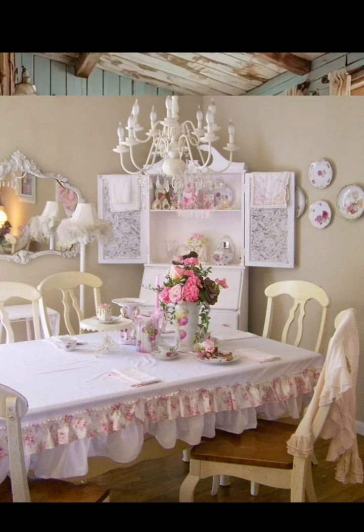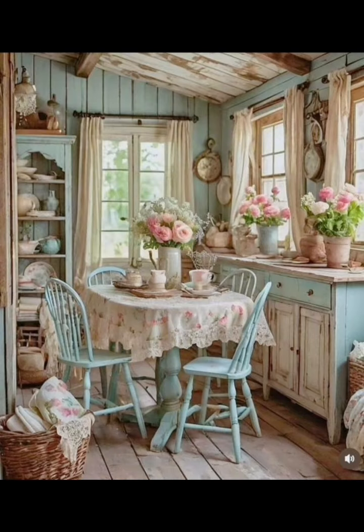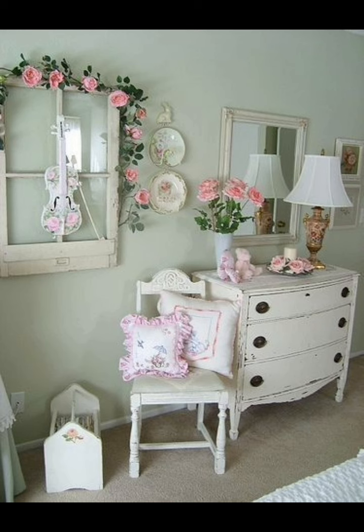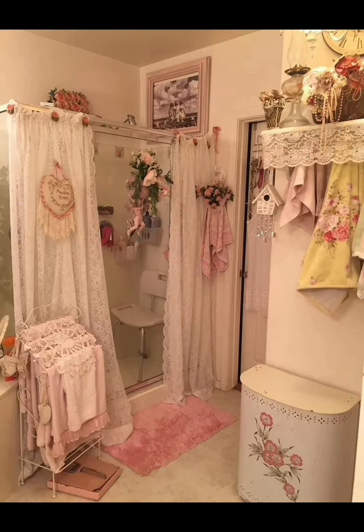Hello everyone, welcome to our channel Home Decor Ideas. Today we are diving into the world of shabby chic cottage decoration, where vintage charm meets cozy comfort. If you are ready to transform your space into a serene retreat, you are in the right place. Let's get started.